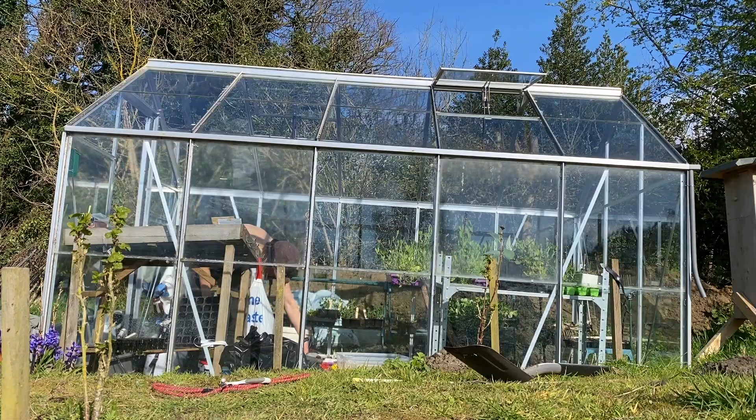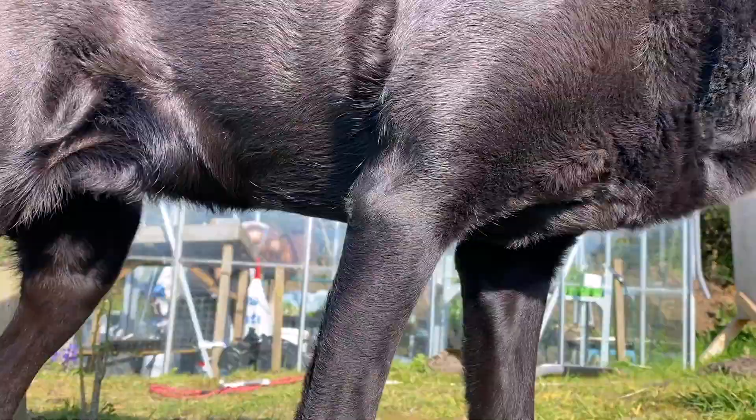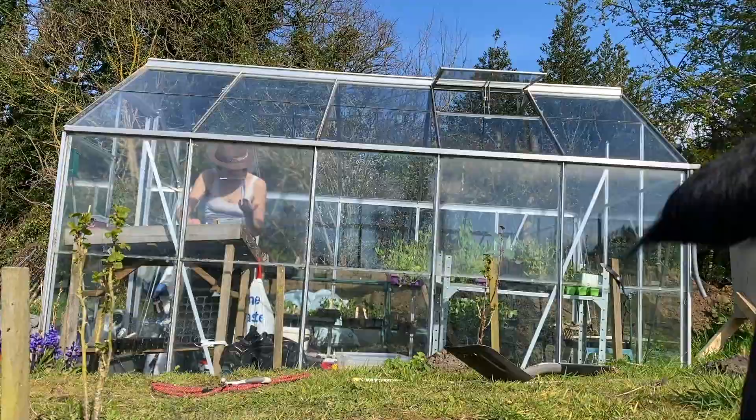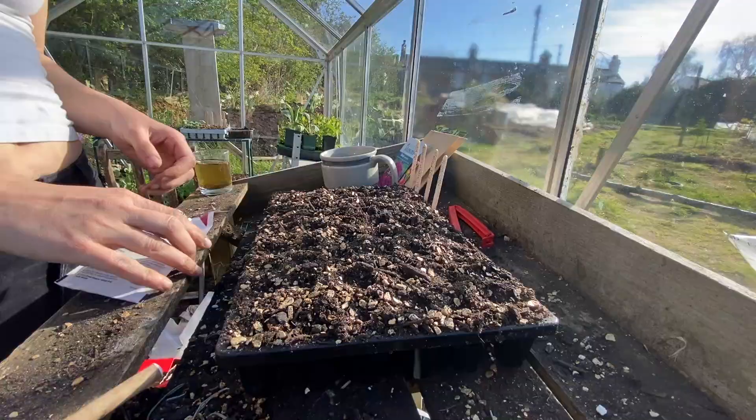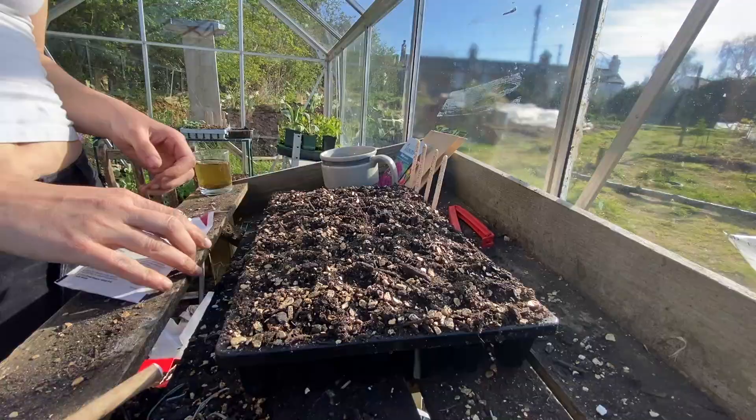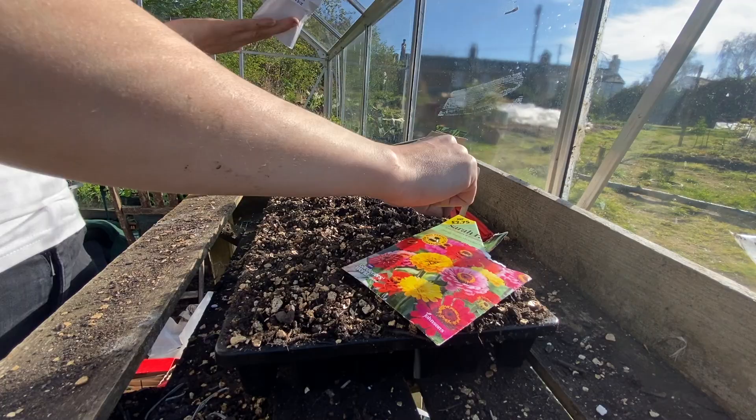So it was time to sow more seeds. I have a lot of flower seeds to grow from this year, so I had to get on sowing them. I've done my zinnias, I've done my strawflowers, and the sunflowers you saw in the last vlog — and they're all coming up now, which is great. Actually, I'll get them.